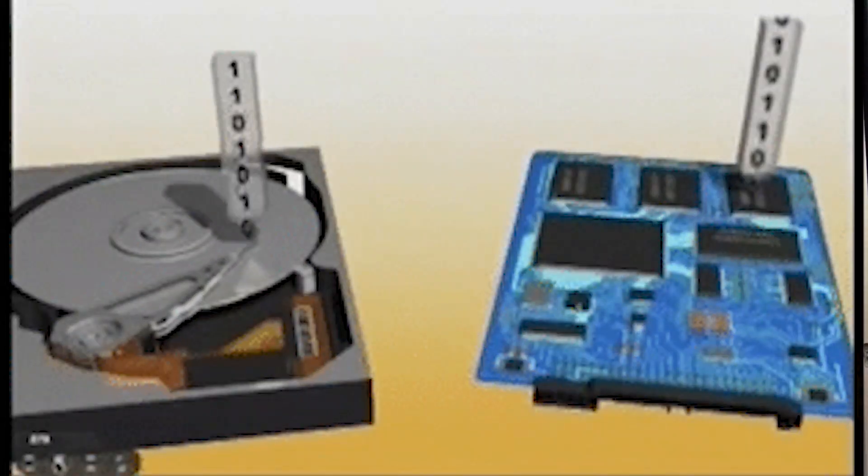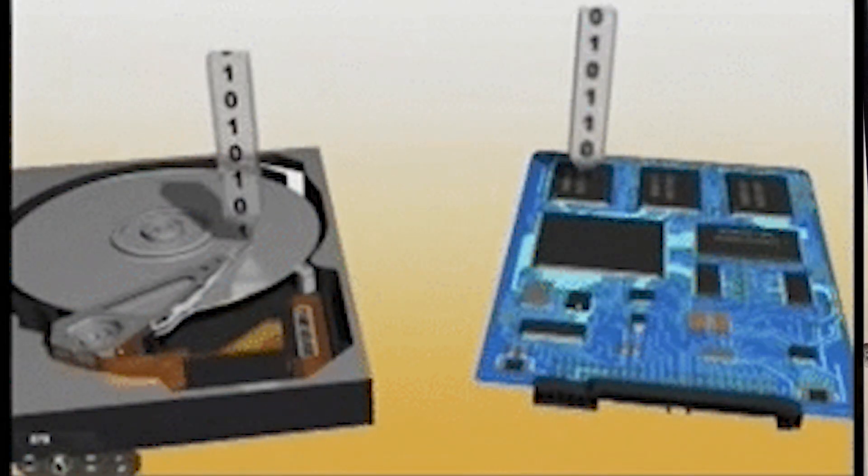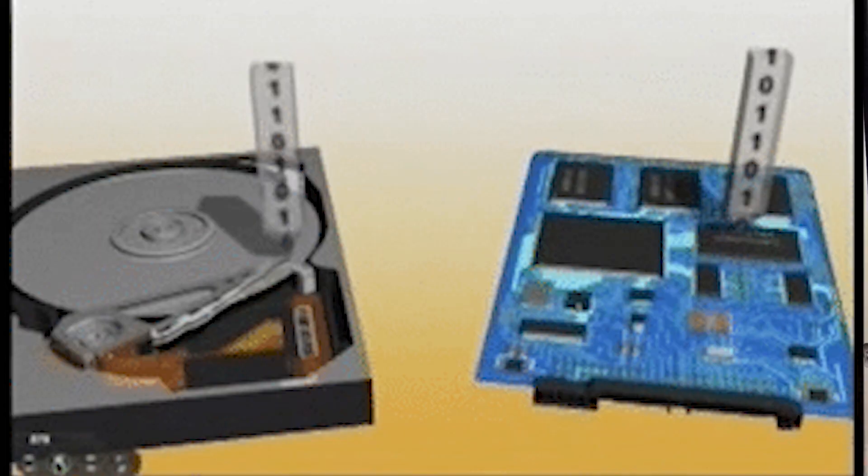Now as your hard drive starts to get more and more backed up, it has to go into specific points of the hard drive in order to retrieve the information. Because everything is mechanical and physical, it takes time — sluggish, slow. That, my friend, is your issue. You're using an outdated hard drive, HDD.